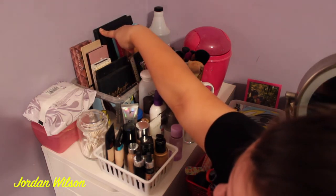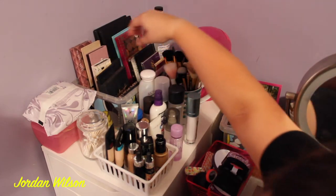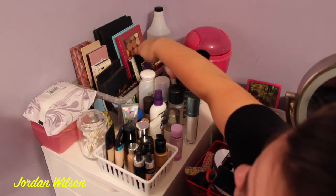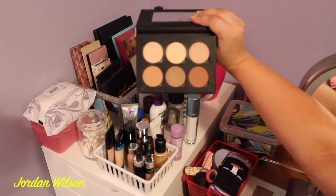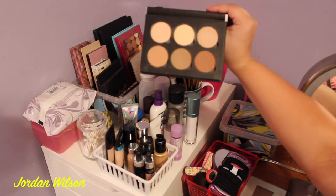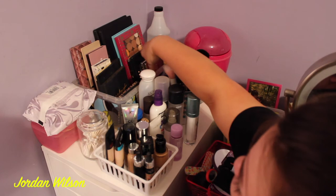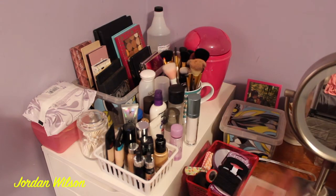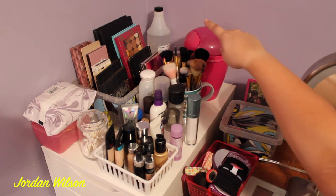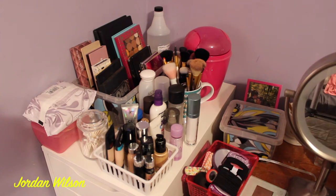I have the Morphe 35-O, the 35-O-M, some Z palettes with colors in them, the Jaclyn Hill palette, and this one which is kind of a dupe for the Anastasia Beverly Hills contour palette — it looks pretty much just like it but with a mirror. I have both of my Tarteist palettes too. Back there I also have my 99% alcohol for cleaning my makeup products after my freelance kit.